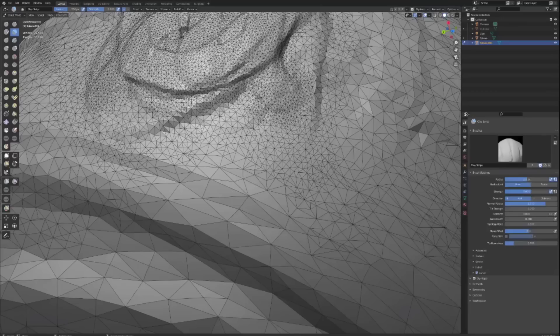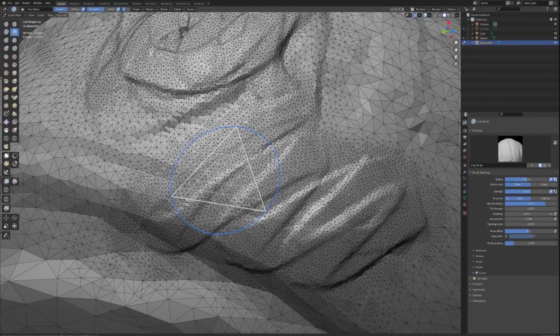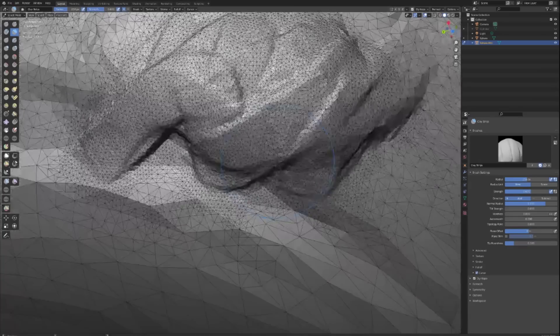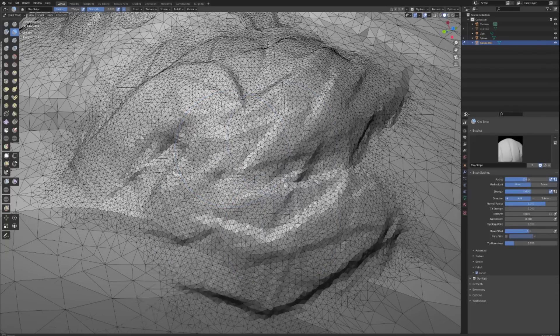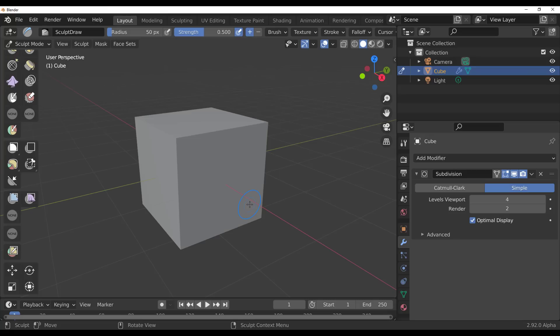Pablo has also made an implementation for the Dyntopo detail size, so you can now easily edit your Dyntopo — similar to what you could do with remesh. This may not be fully implemented at time of recording but could come later. You can play with Dyntopo, remesh certain parts, and it's a nice little cool feature.